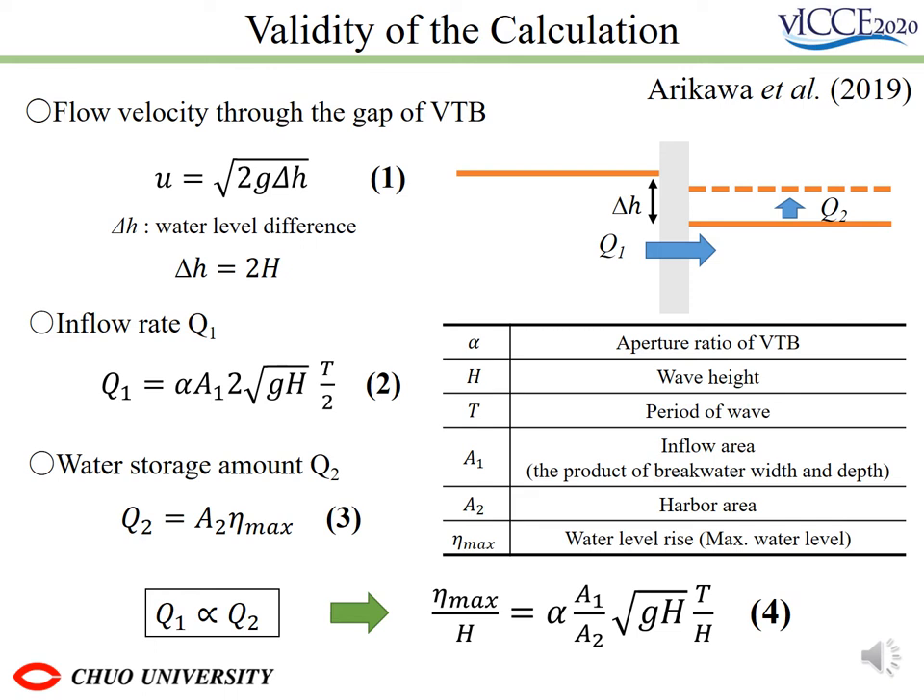To confirm the calculation's validity, it is applied to the approximate evaluation shown in the previous study. Arikawa et al. proposed the method that can roughly estimate the reduction effect of VTV by an equation from numerical calculations and experiments. Equation 1 expresses the flow velocity passing through the VTV gap, which occurs when a water level difference occurs before and after. The representative value of the water level difference is defined as twice the incident wave height. The inflow rate is considered to flow into the port during the semi-period as shown in equation 2. If the water level is assumed to rise uniformly in the harbor, the water storage amount is expressed as equation 3, and when Q1 and Q2 are the same, it is equation 4.